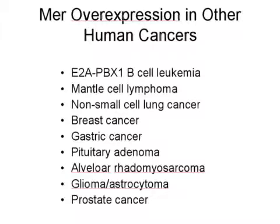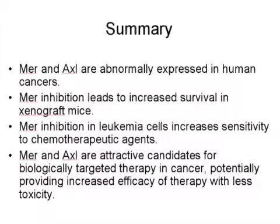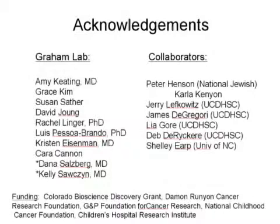MER and AXL tyrosine kinases are overexpressed in many different types of cancers, and we are focusing on leukemia, lymphoma, lung cancer, and brain tumors. We found similar data with our Bioscience Discovery Grant, and have been able to inhibit MER and AXL and show synergy with chemotherapy in a similar way, because some of the same pathways are activated. In summary, MER and AXL are abnormally expressed tyrosine kinases; inhibiting MER increases survival in mice, produces synergy with chemotherapy, and makes them attractive candidates for biologically targeted therapy. I want to thank lab members, collaborators, and especially the Bioscience Discovery Grant funding.